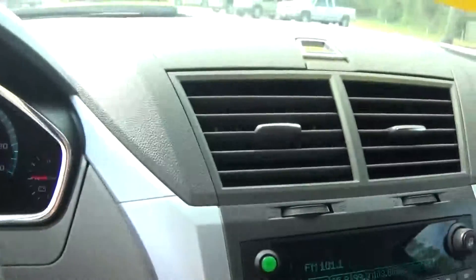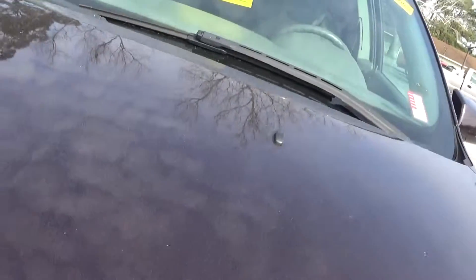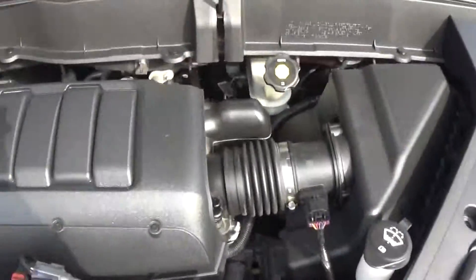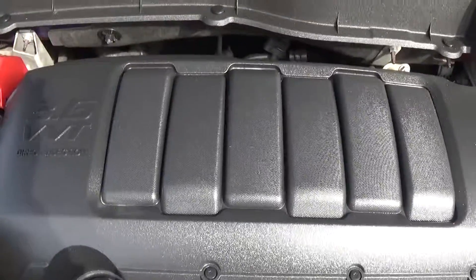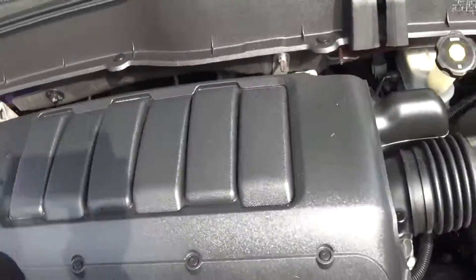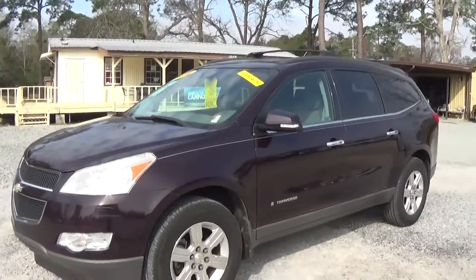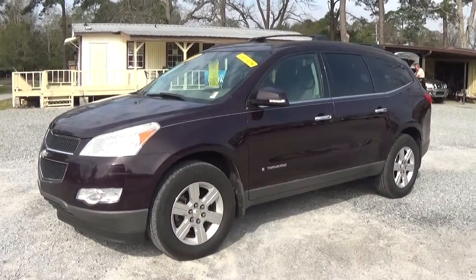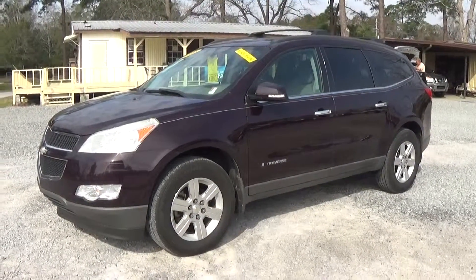The vehicle does have a check engine light on. 2010 Chevrolet Traverse. Leisure Used Car is 850-265-9178. See ya.